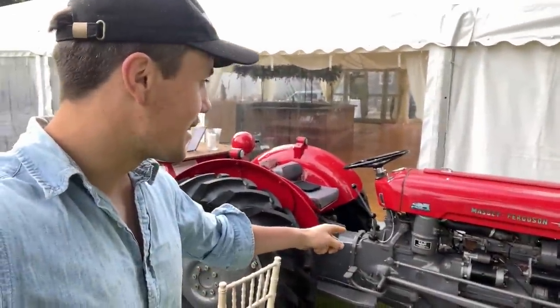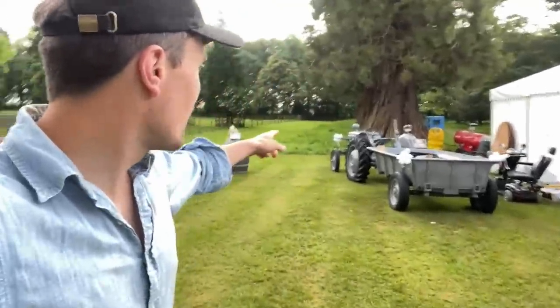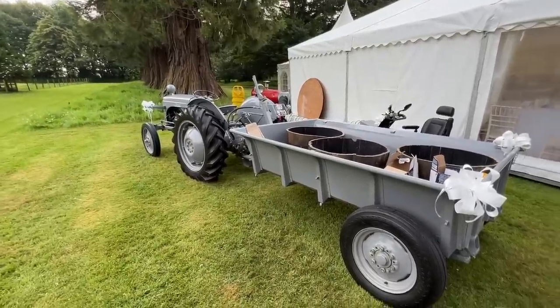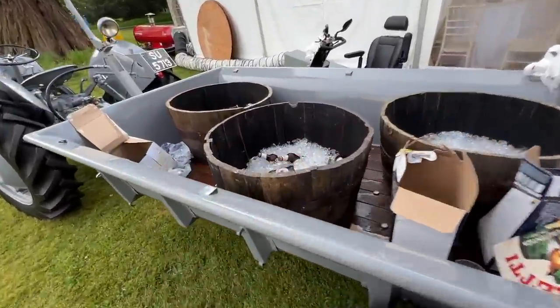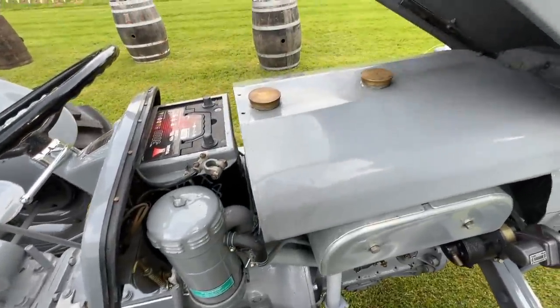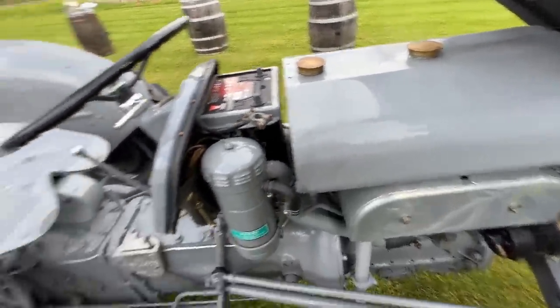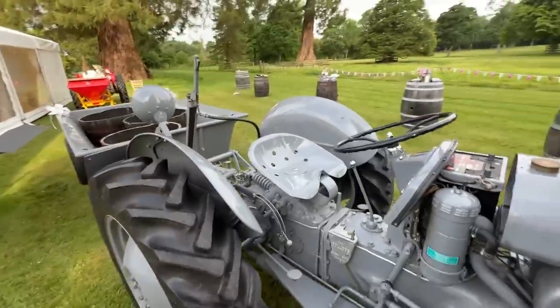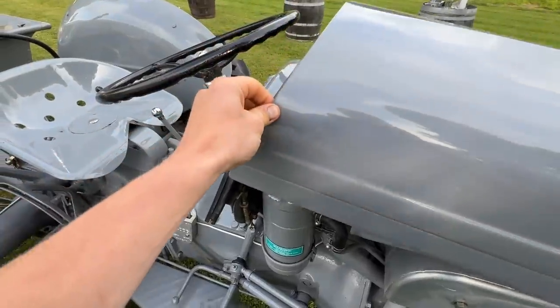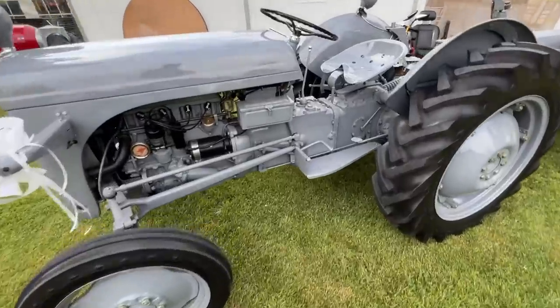They've got a very cool Nasty 35 and a wee gray Fergie over here — that is a belter. I think they had all their beers in here, which is a good idea. This is almost identical to mine but obviously in a lot better condition. Petrol-paraffin — oh, it's a belter. I'd better put this back together; I don't want to break the paint. What's in the toolbox?